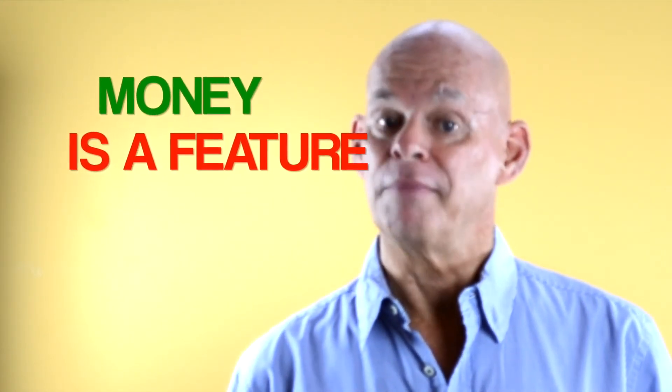Did you notice the difference? Now take any product or service and make the same exercise yourself. You will see how easy it is if you only do it the correct way — transform all features into benefits. Another word for benefits we use is value. And if you're into online marketing, here is a little hint: money isn't a benefit, it's a feature.